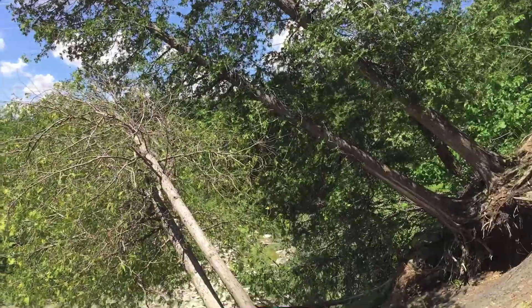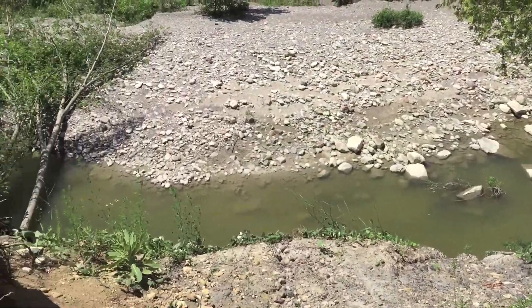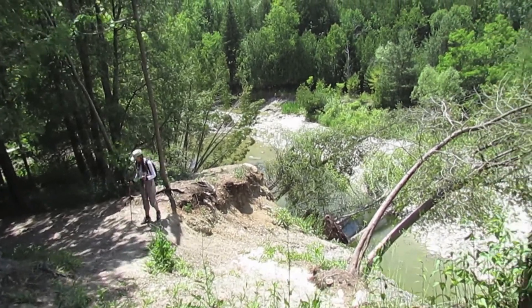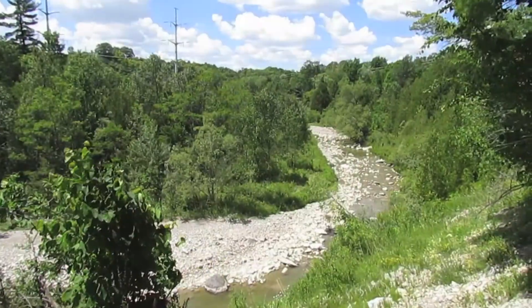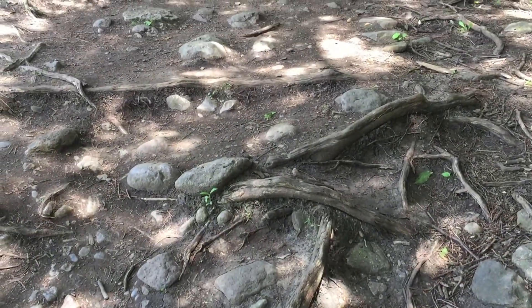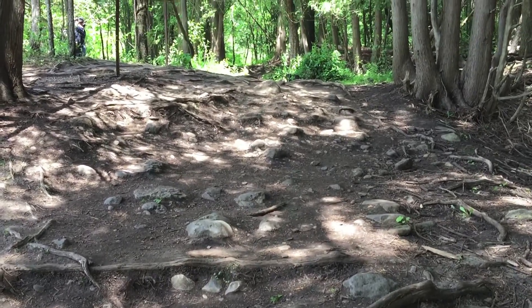The bedrock in this area is 450 million years old. Known as the Whitby Formation, this shale rock was formed when a shallow inland sea covered much of North America, and provides the underlying bedrock throughout Rouge National Urban Park.